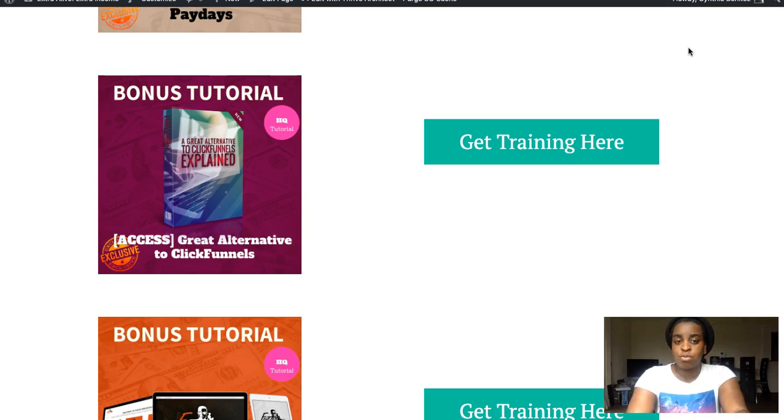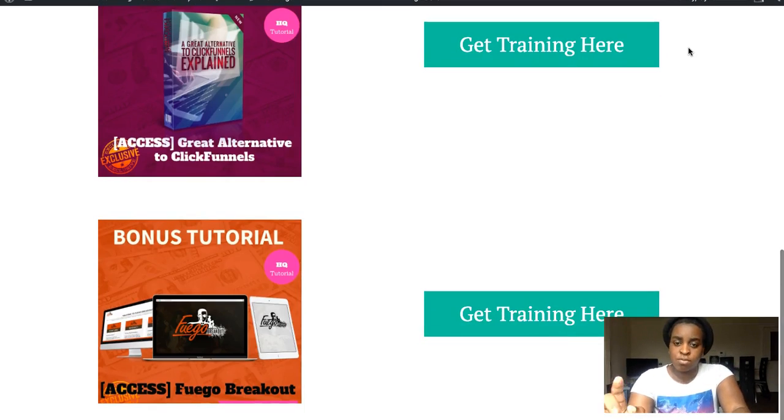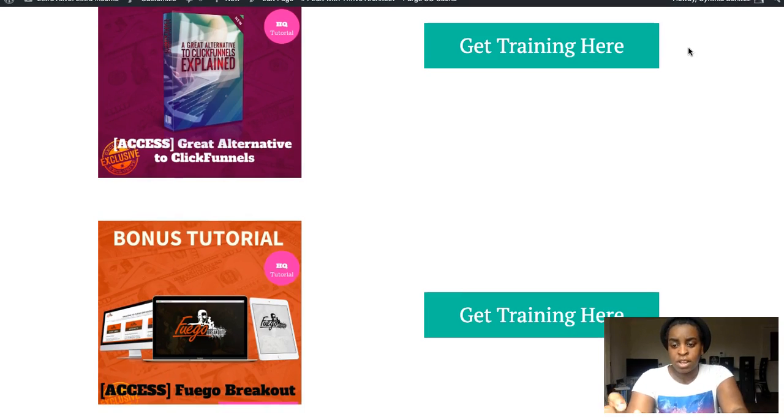The third bonus is a sales page builder — useful if you want to create squeeze pages or sales pages in the future. Instead of using ClickFunnels, which is expensive at $97 a month, you can use this cheaper alternative that does mainly the same thing. It's what I use for my own websites, squeeze pages, and sales pages.